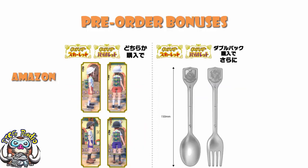Over on Amazon, you can get a sports backpack, which is an in-game item. Worth noting, that is not actually just a Japanese thing — that seems to be Amazon all over the world. But if you buy a double pack, and this is only the double pack over on Amazon, you will get yourself a cutlery set.